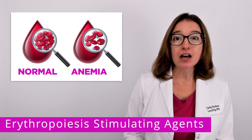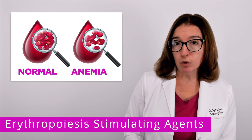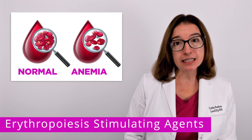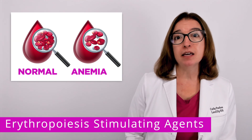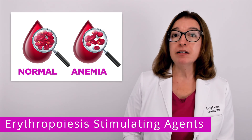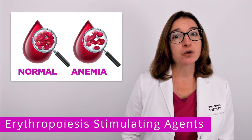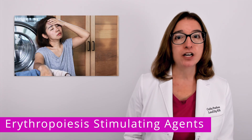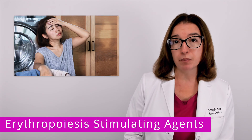Erythropoiesis stimulating agents are medications used to treat anemia caused by disorders such as chronic kidney disease and HIV, as well as anemia that occurs with chemotherapy. As a reminder, with anemia we have a decrease in red blood cells or hemoglobin, which results in signs and symptoms such as weakness, fatigue, pale skin, and shortness of breath.